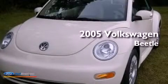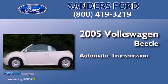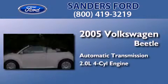This is a 2005 Volkswagen Beetle. This four-door sedan has an automatic transmission and an inline four-cylinder engine.